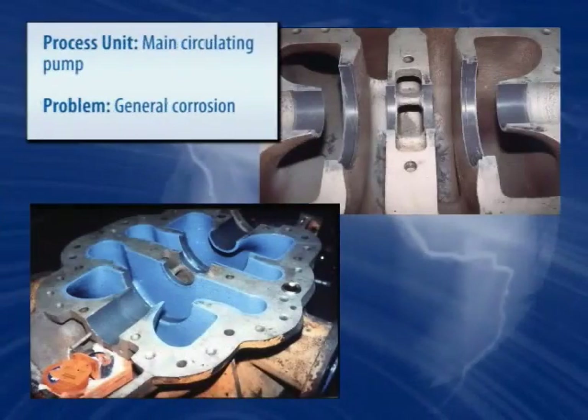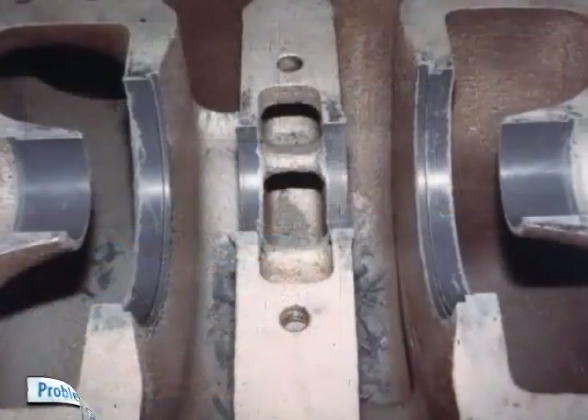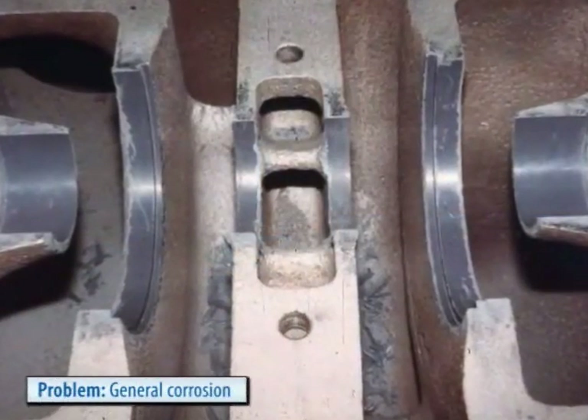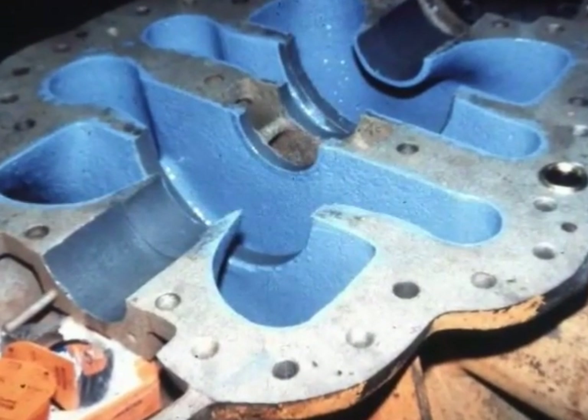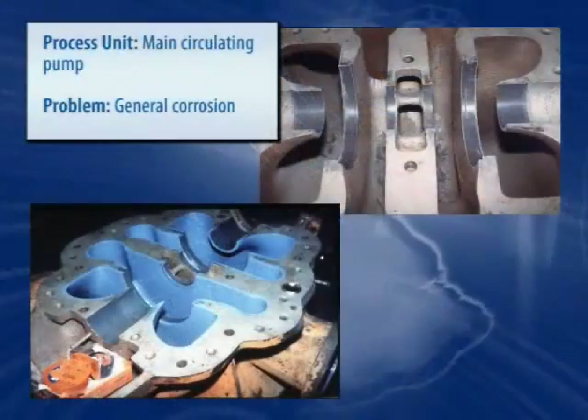On this split casing pump, the wear ring seat and stuffing box areas are formed in place, followed by the application of a protective coating system capable of increasing its efficiency by up to 7%.